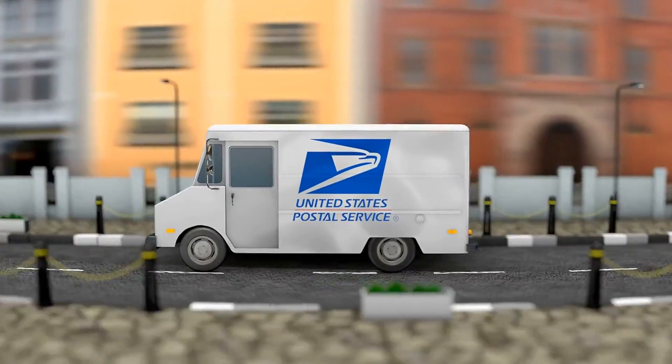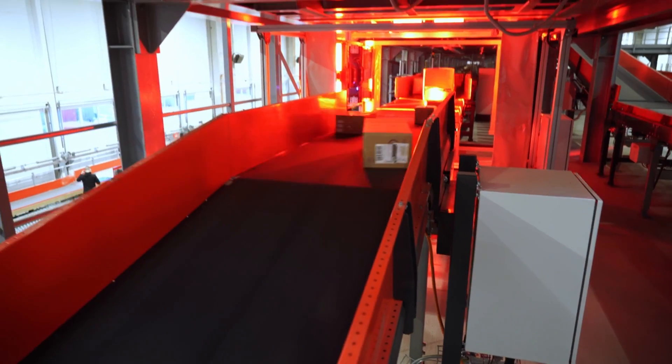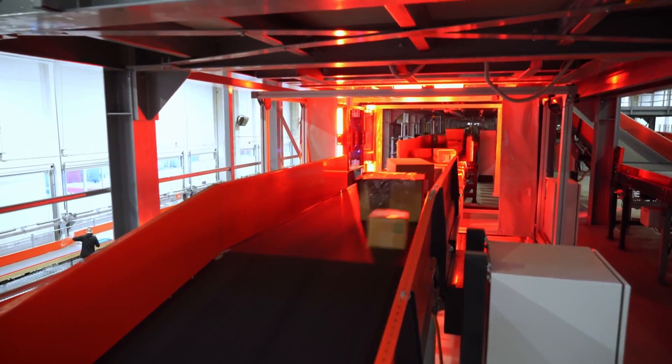Hey guys, do you need to send a package or letter using overnight shipping? Are you wondering which USPS service is the best and most cost-effective to use? That's exactly what we are going to answer in this video. Let's get started.